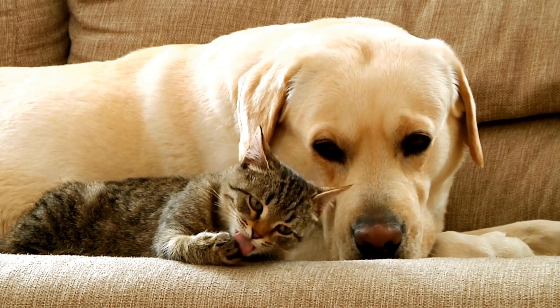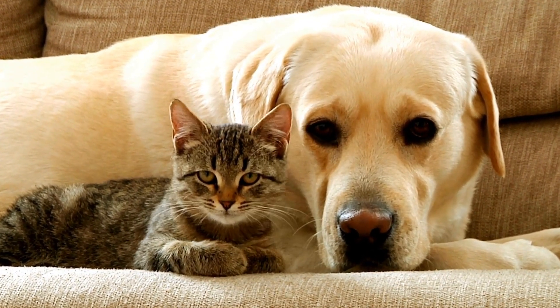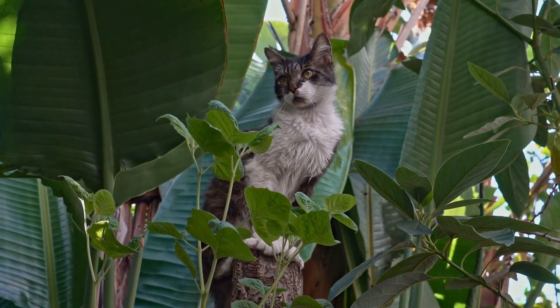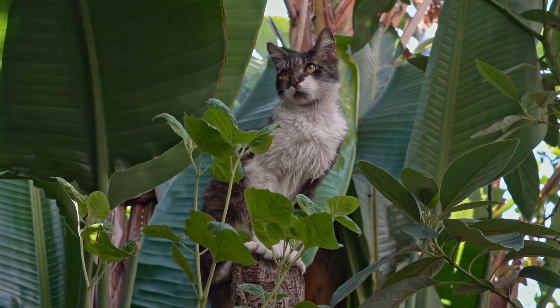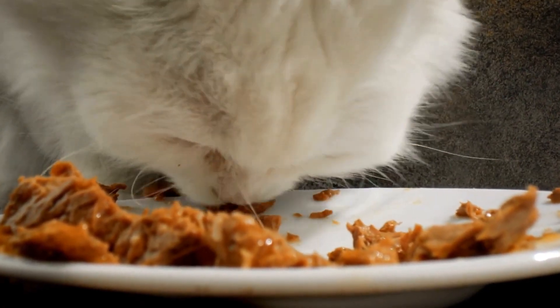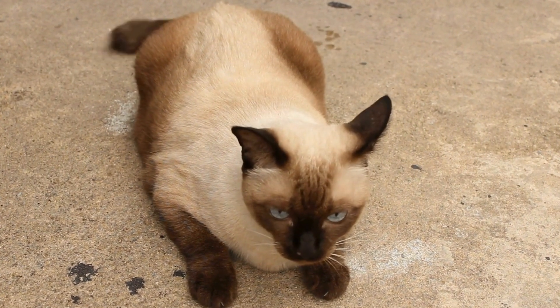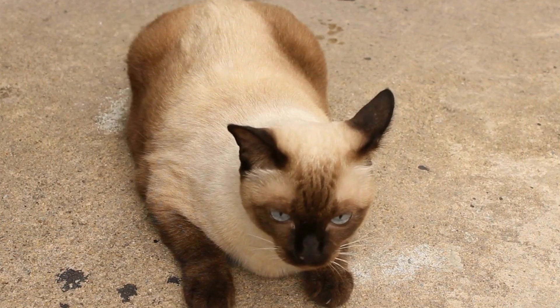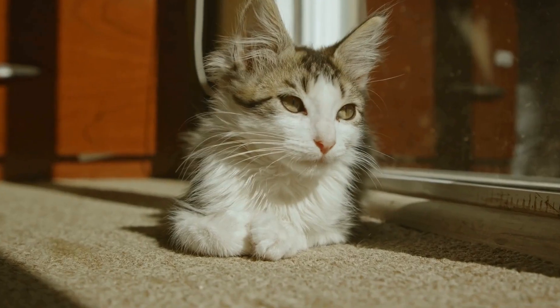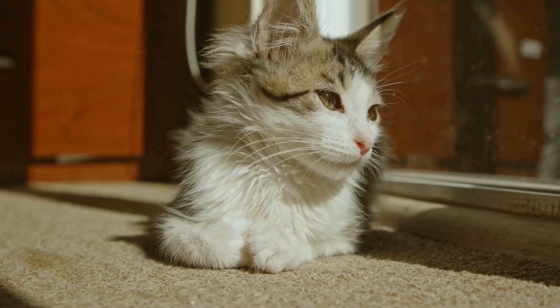Now, you may be wondering how to choose the perfect Christmas sweater for your cat. Well, there are a few things to consider. First and foremost, the sweater should be the right size. It should fit snugly but not be too tight, allowing your cat to move comfortably. It's a good idea to measure your cat's chest and neck before buying a sweater to ensure the perfect fit.